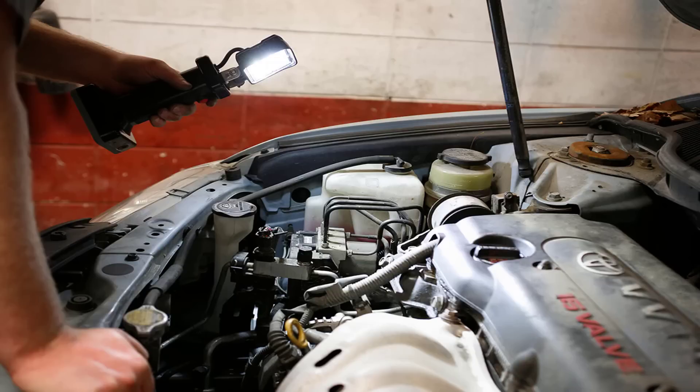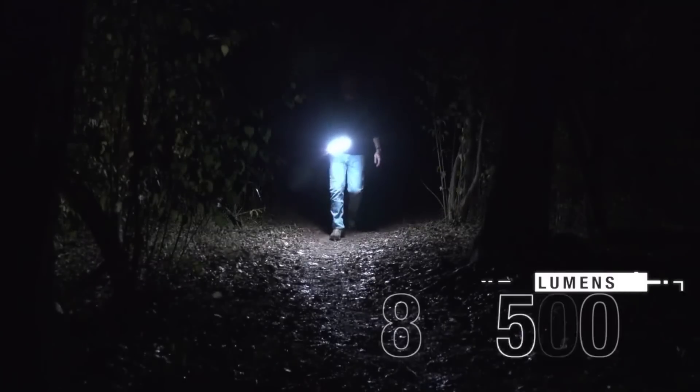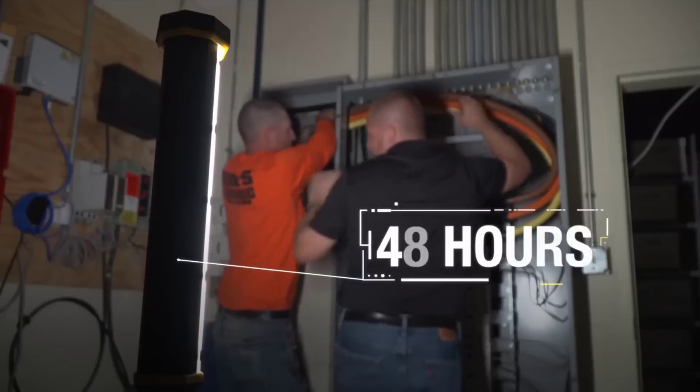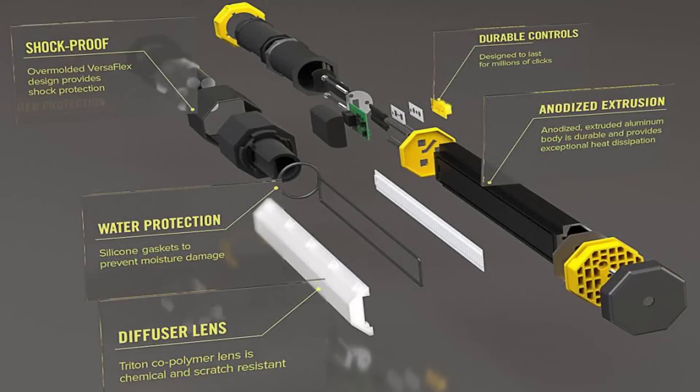The Big Ass Light Bar LED light has six brightness settings from 80 to 5000 lumens, and a perfect edge light so it can illuminate a whole room. The battery lasts 48 hours at the lowest setting and 90 minutes on the full setting.